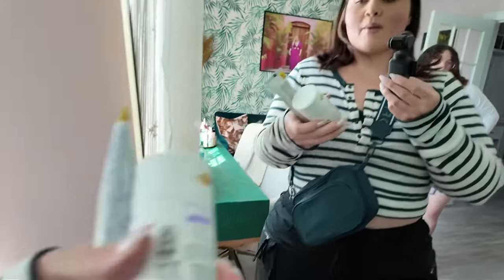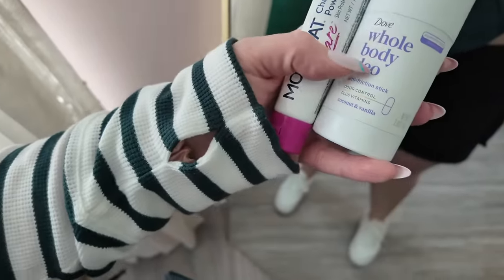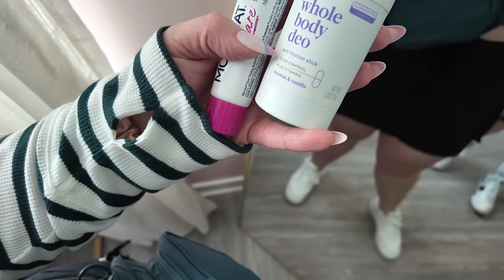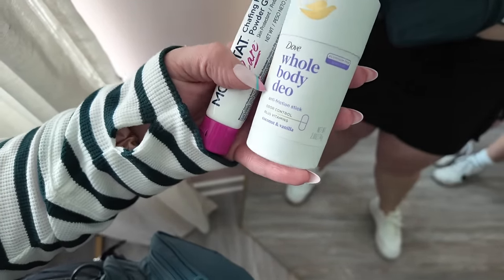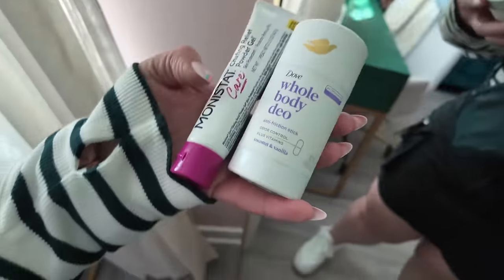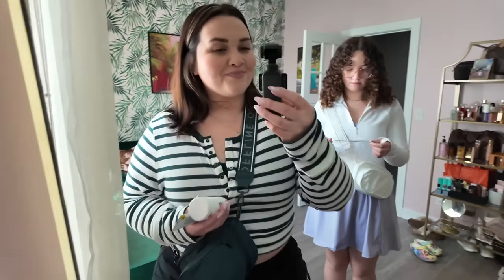I'm gonna try today the DUB whole body anti-friction stick - we'll see if it sucks or not. And then obviously this is like my real deal one right here. I'm gonna take this one in my bag just in case. We're just going out for coffee and I think I'm gonna run to Hobby Lobby because you know what I want are those little clear bags.